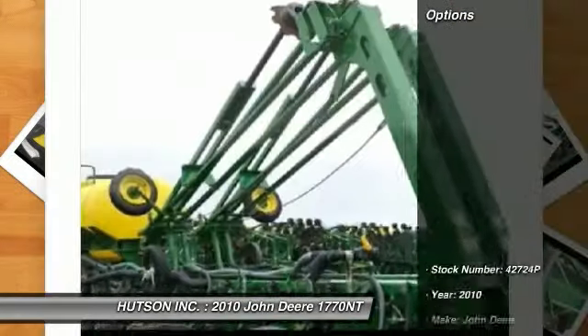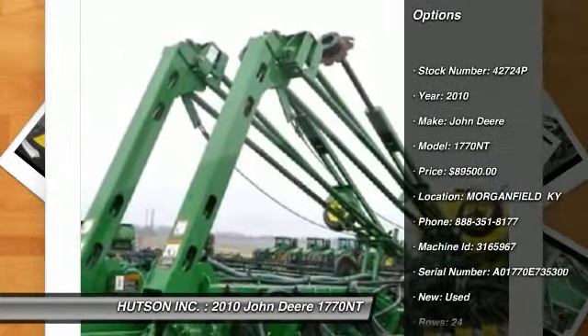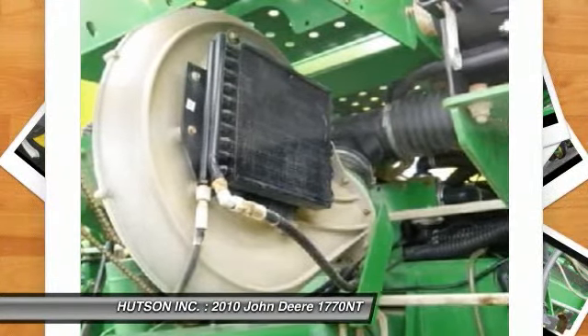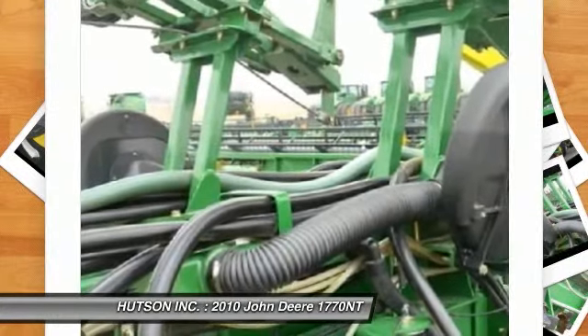2 point hitch, 30 inch row spacing, 24 rows and more for only $89,500. For more information, call us at 888-351-8177 or visit us online at hudsoninc.com.